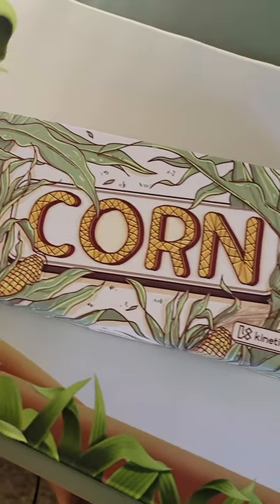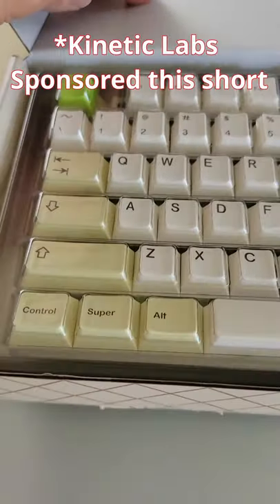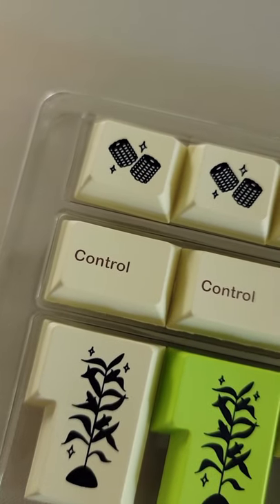Yee-haw! I mean, howdy hey — we've got some corn from Kinetic Labs. No, no, no. Not like the jokes, like the keycaps. Oh, wait. Keycaps made out of corn? Kernels and everything. And cobs. That's a weird word.